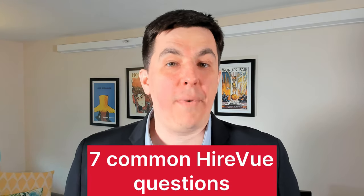HireVue questions tend to follow a pattern. Do you know what that pattern is, and better yet, do you know how to answer those questions? Hi, my name is Patrick, and I'm here to walk you through seven common HireVue questions and how to answer them. If there's a specific question you'd like me to answer, please let me know in the comments below. Stick around until the end — we've got a great bonus tip for you.